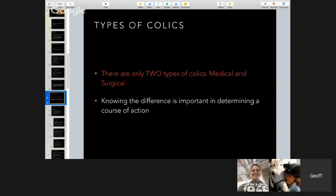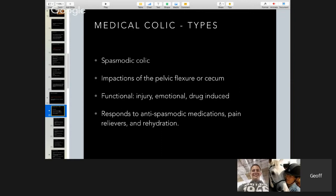There are two types of colics: medical and surgical. There are all sorts of names — impactions, spasmodic colics, intussusceptions, and so on — but all you have to know as a horse owner is that there are two types: medical and surgical. Knowing the difference is critically important in determining a course of action.